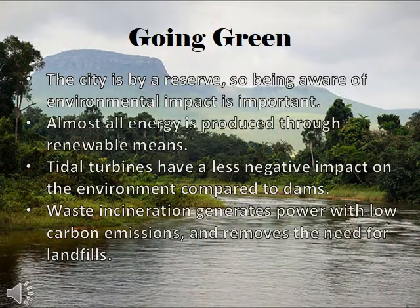The city is buying nature preserve, and there are many conservation efforts happening in the area. Consequently, we need to be aware of the environmental impact of our city. Almost all of our energy is produced through renewable means, such as hydroelectric turbines and solar panels. We chose tidal turbines as a source of hydroelectric power because they have much less of an environmental impact.